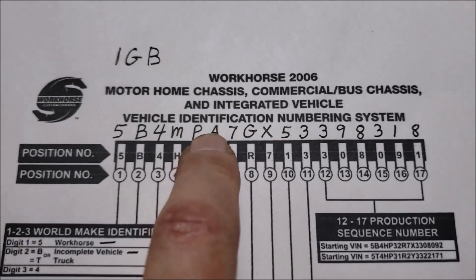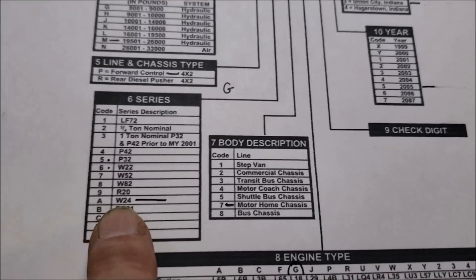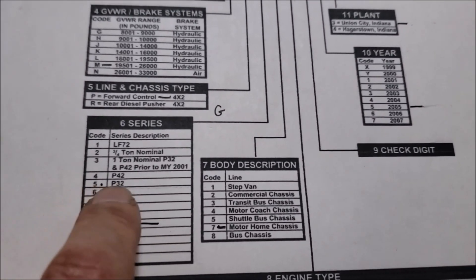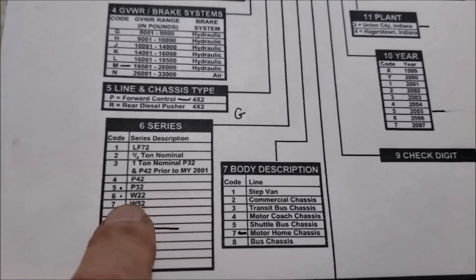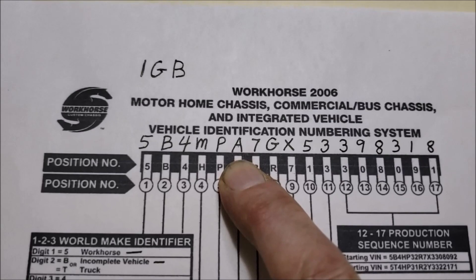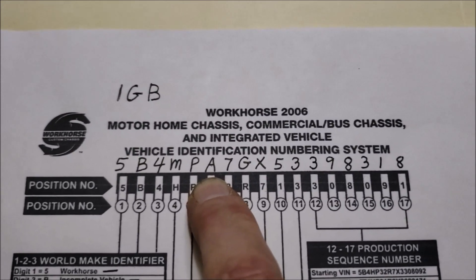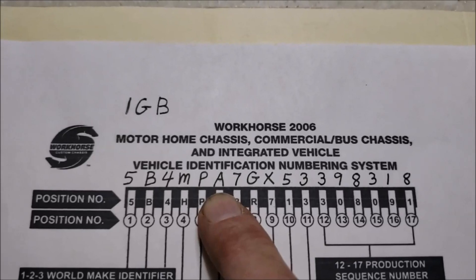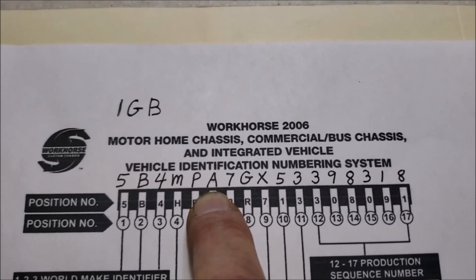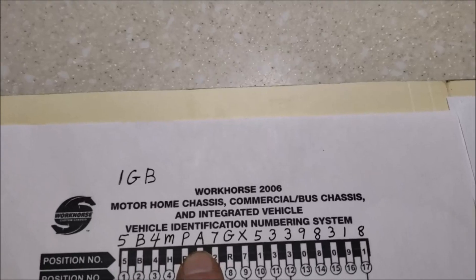The sixth digit is the most important one — that's the one you want to focus on. If you've got an A in the sixth position, you just won the lottery because that means you've got a W24 chassis. The other two most popular chassis: the W22 will have a number six in that spot — very similar to the W24, and I made a video showing the differences. If you have a five, that's a P32 — that'll be your smaller RVs. You'll even find bread trucks built on the P32 chassis — quite a bit lighter than the W series.